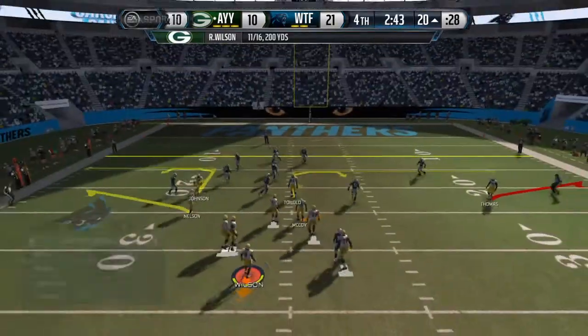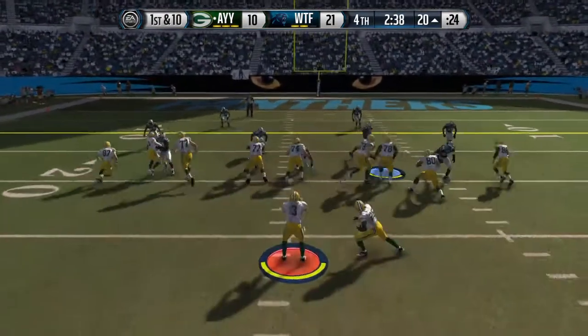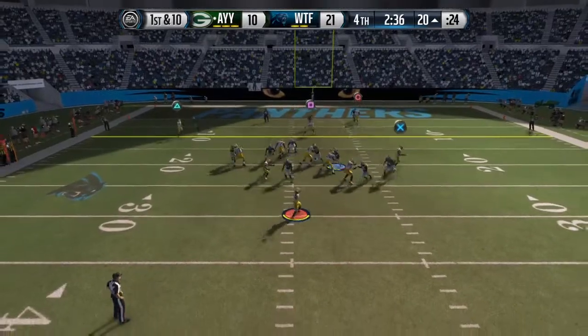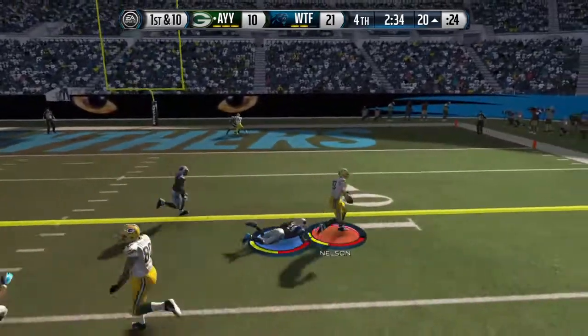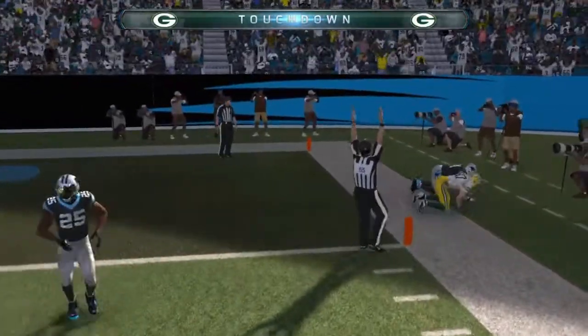This is where games are won and lost. Once an offense gets down into the red zone, even though they're down more than seven, can you find a way to punch it in there for the touchdown and not settle for a field goal? Shrugs off the first hit.